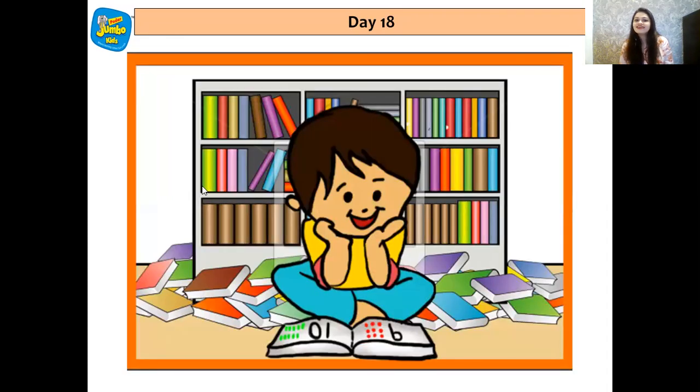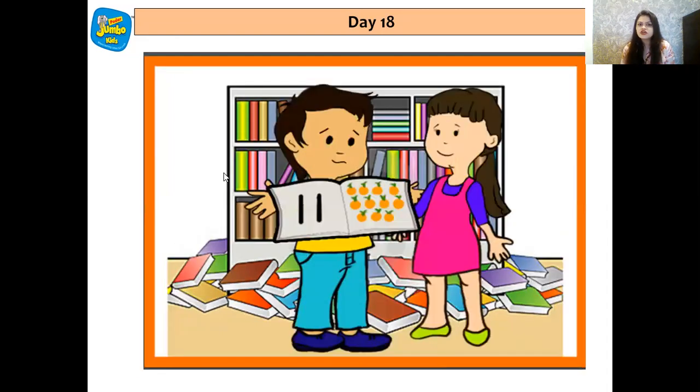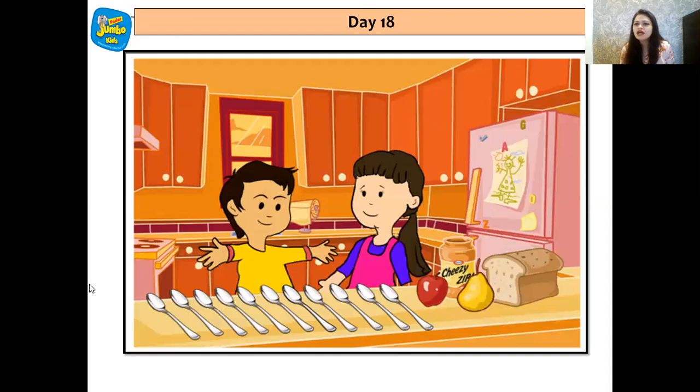Do you remember Rehan and Rhea? One day they had vacation. Rehan wanted to read some books from the bookshelf and he knew all the numbers from 0 to 10. When he turned the page, he found two ones and got very confused. He went to his eldest sister and asked her for help. Sister tried to explain, but he was confused. So sister said, come, let's play a game — let's go to the kitchen and collect all the number 11 things.